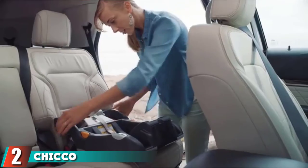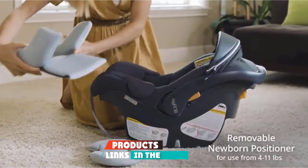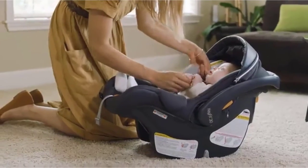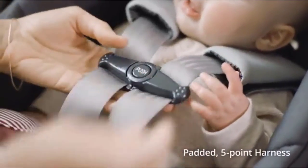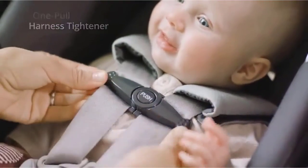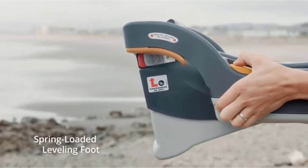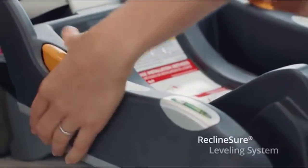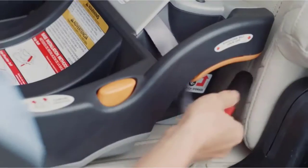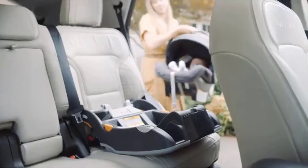Moving on to number 2, the Chicco KeyFit Infant. Aside from its max weight of 22 pounds, the KeyFit Infant model is identical to its more expensive sibling, the KeyFit 30, whose max weight is 30 pounds. We used this model for both kids. It's pretty light at just 9 pounds, and the click feature left no doubts as to whether the seat was properly installed in its base. The bases are fairly inexpensive on their own, so you can purchase an extra for a second car. We love the feature that indicates if the base is level for added confidence.